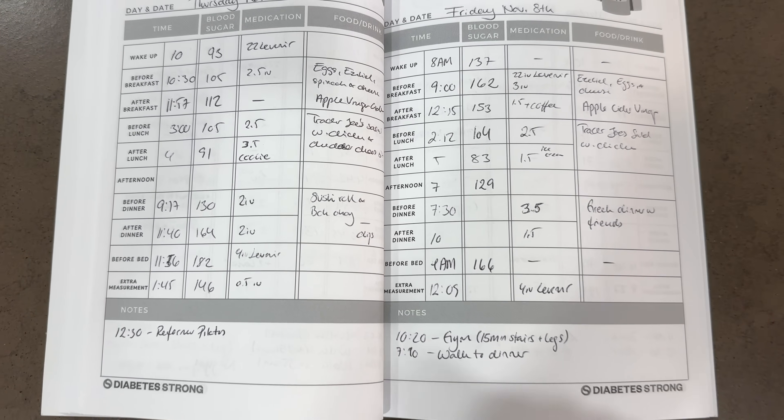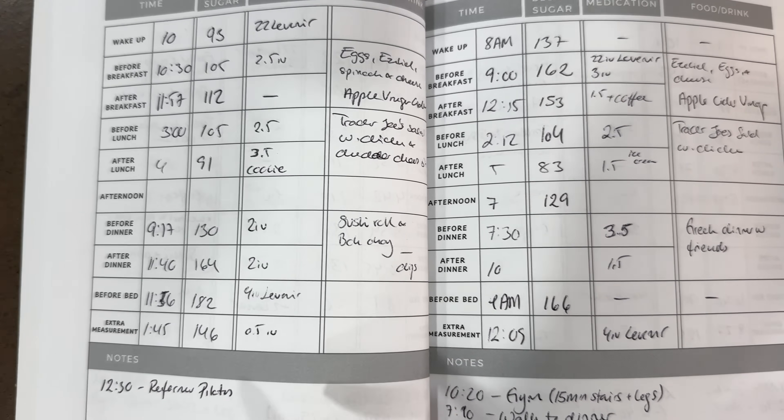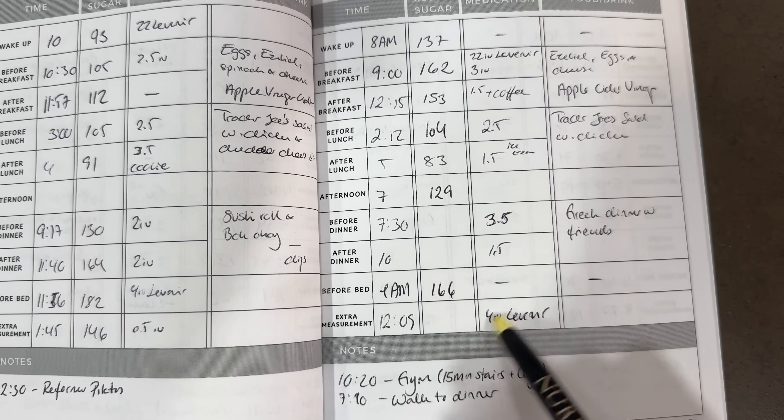I truly believe that taking responsibility between my doctor's appointments is what makes me successful in achieving my goals. Let's say that through logging you realize your blood sugars always seem to be high after dinner — what are you going to do to change that? Maybe going for a walk after dinner can correct it, or changing the size or content of your meal. Or, after discussing with your medical team, changing an insulin dose for dinner might do the trick. There are a lot of things we can do, and it's kind of empowering knowing it's not just up to our doctors.